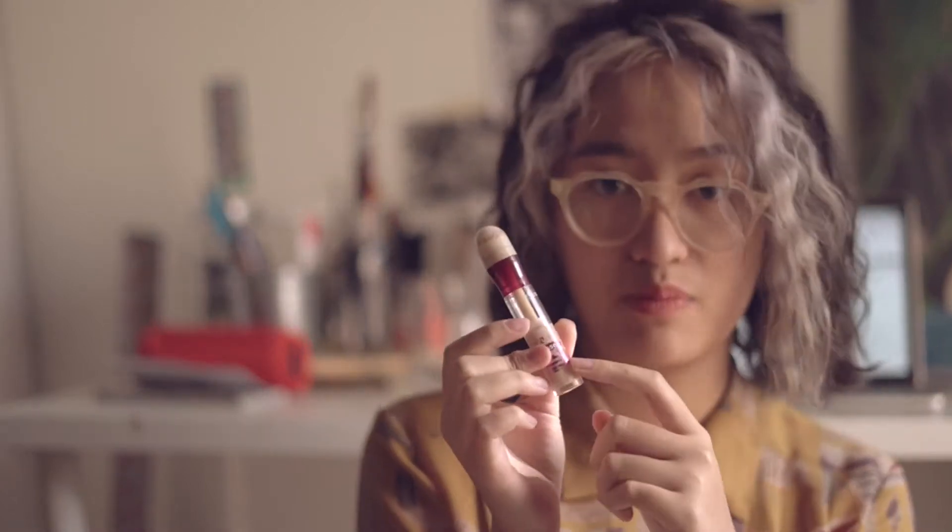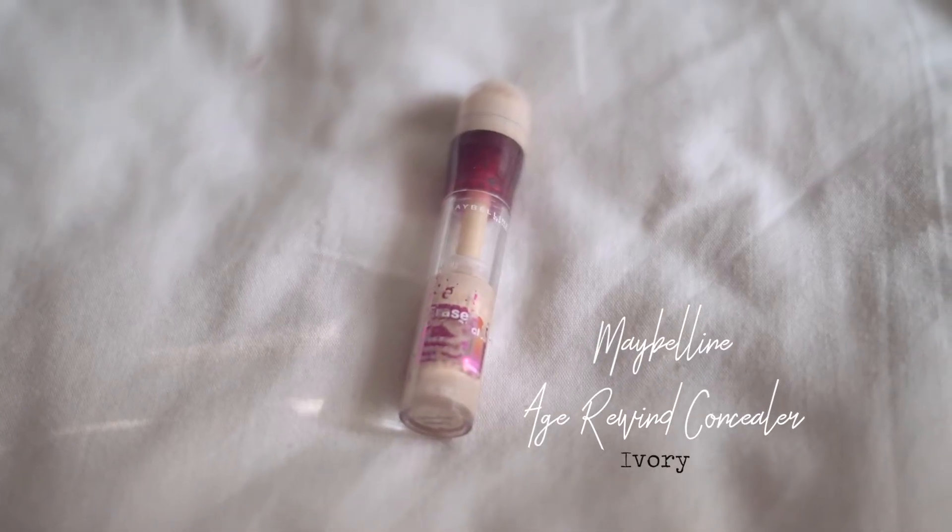First I have this concealer by Maybelline — I'm sure everybody knows this already. Mine is already busted, the label is already flaking off, but it still has product in it so I'm going to use it anyway. It's quite a light one because I want it to work as a highlighting stick as well. I really love this because it covers pores well and just blends into the skin.